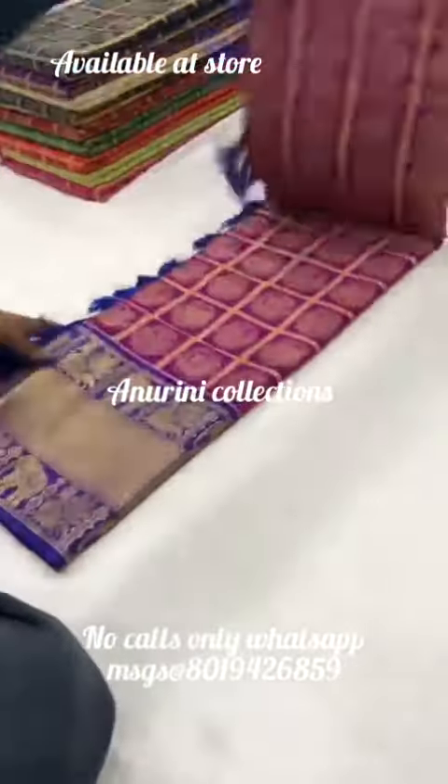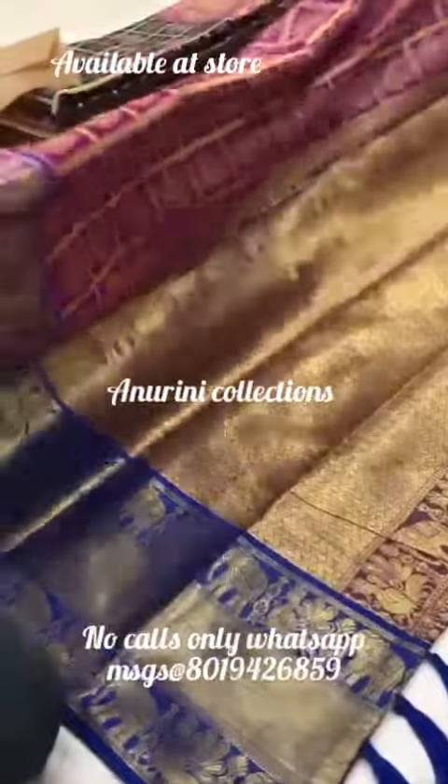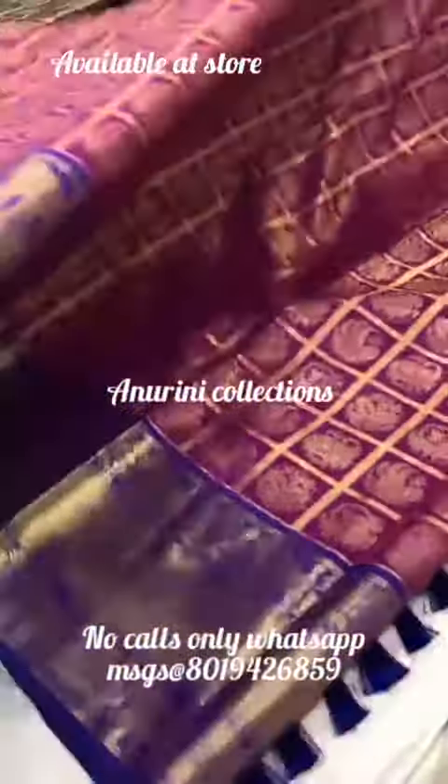If you have a pre-paid collection, you can pay via Google Pay, Phone Pay, Paytm, and Netbanking. We only have a pre-paid collection.